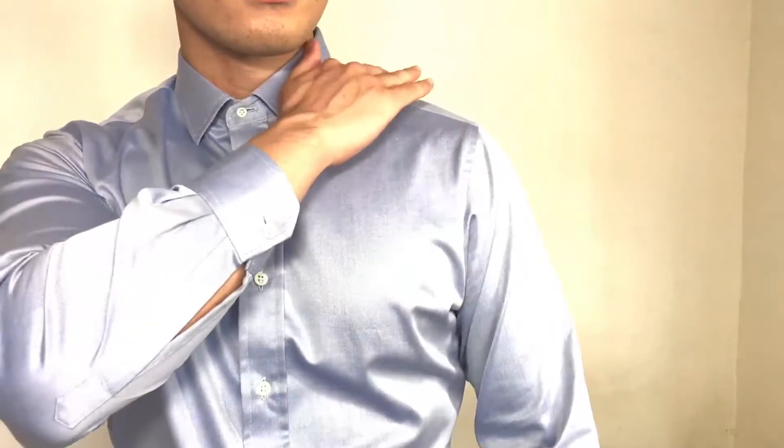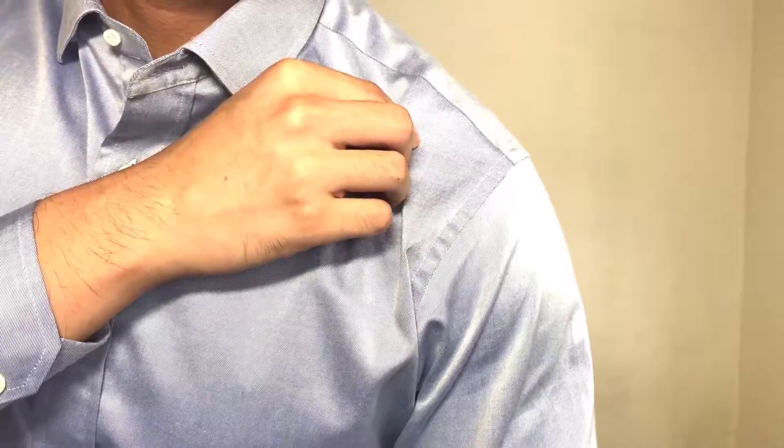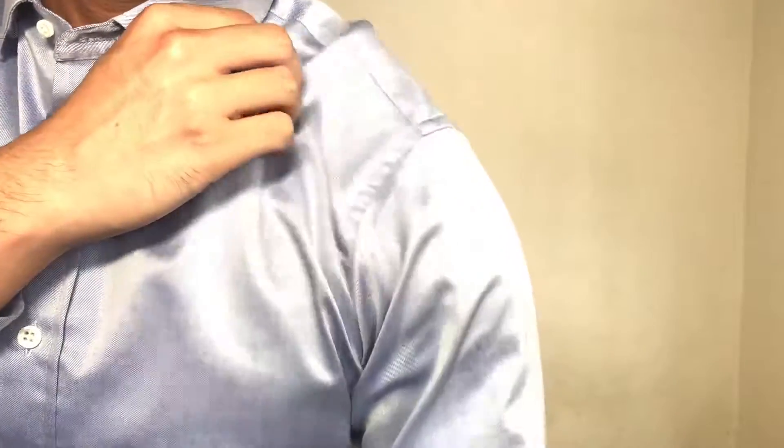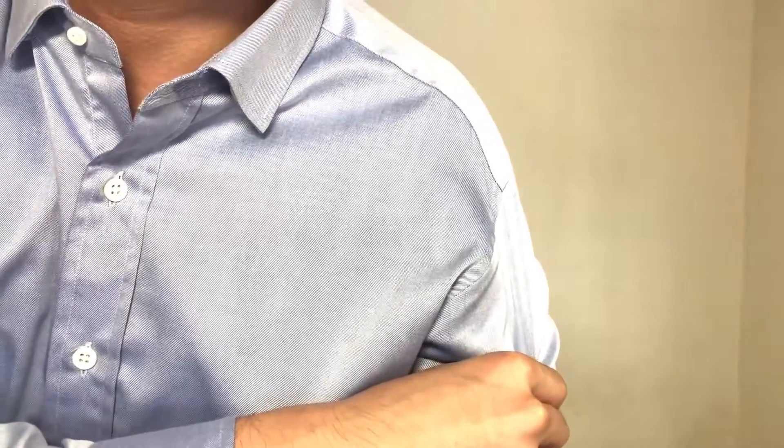Next is your shoulders. The shoulder seam of your dress shirt should lie exactly at the point where your shoulders start to drop off. Any shorter than that, the shirt looks too small, and any longer than that, the shirt looks too big and you look sloppy. Take note that this area can't be adjusted by a tailor easily, so do make sure that the shoulders fit you first before anywhere else.